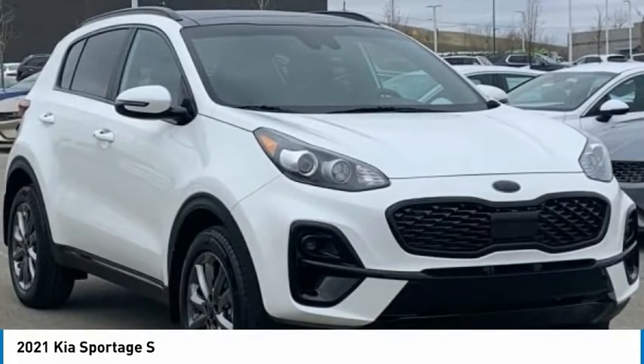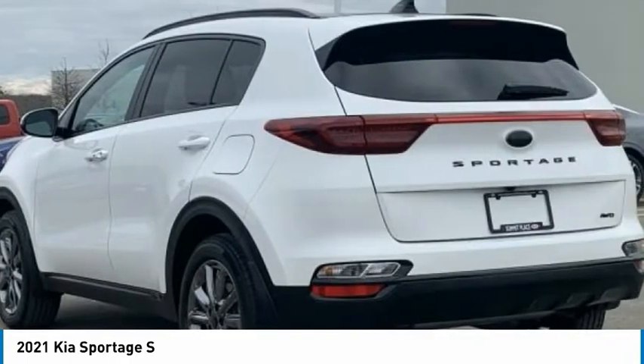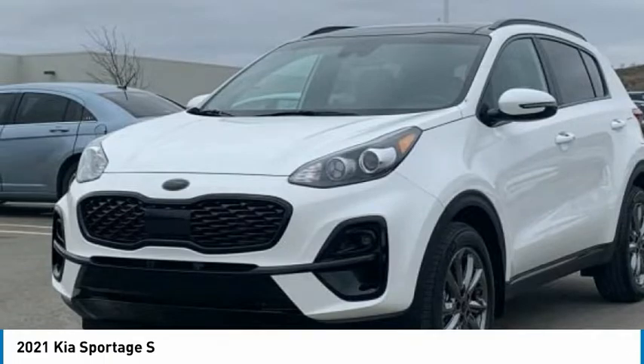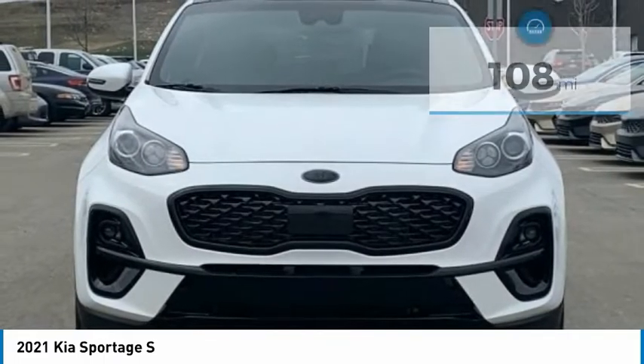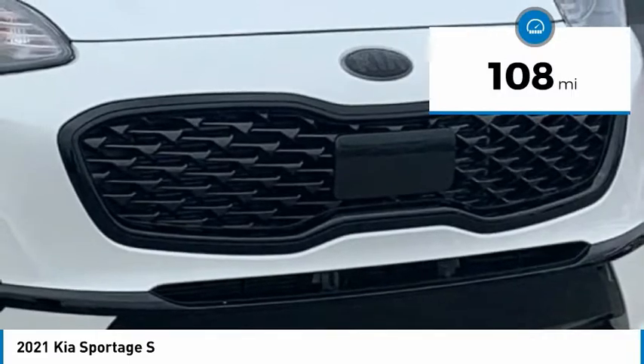Take a look at the 2021 Sportage. With its sleek and stylish exterior and its roomy feature-laden interior, the Sportage both looks good and performs well on the road. This vehicle has less than 200 miles. Here are some of this vehicle's great options.